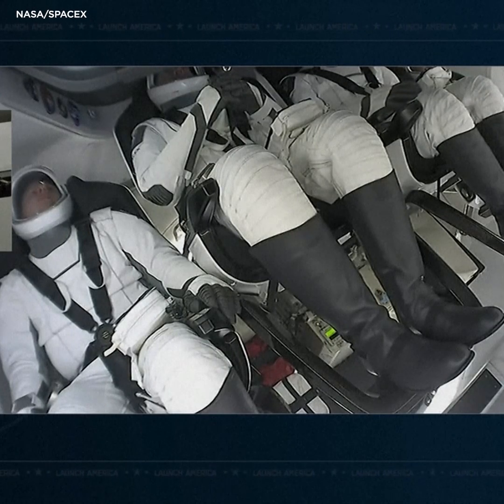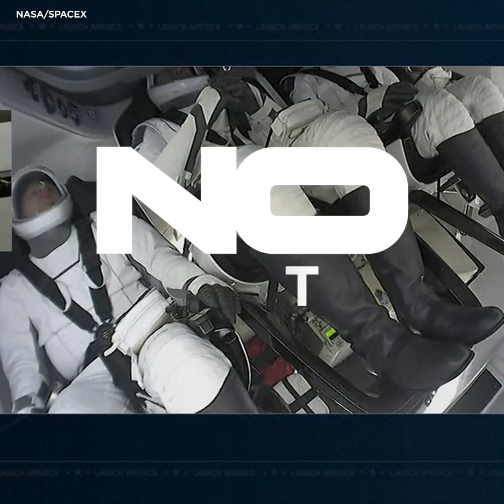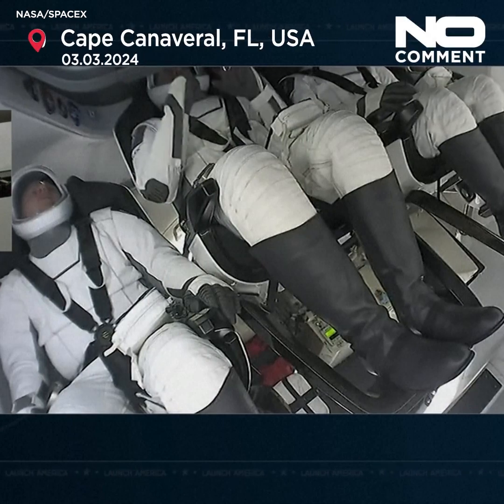With re-entry heating, it's on the lower heating side of the vehicle during re-entry. The engineering team here is comfortable proceeding.